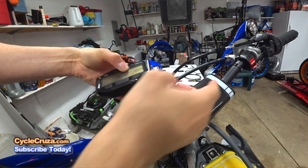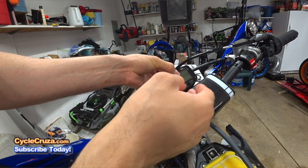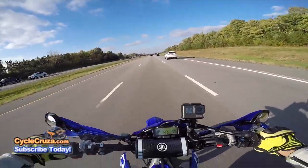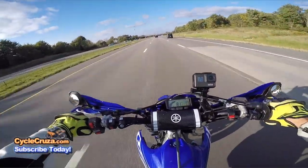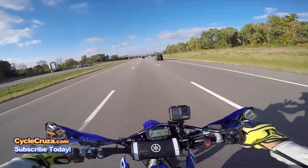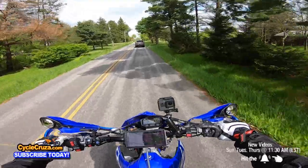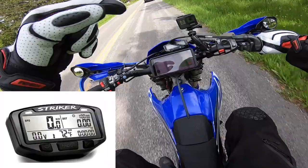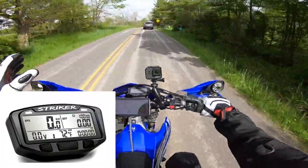I put a Trail Tech Vapor speedometer computer on this bike with a custom bracket. The RPM gauge did not work well on that speedo, and some people said I had to splice into the stock wiring — which I wasn't willing to do — and I don't really care about an RPM gauge. So I switched over to the Trail Tech Striker speedometer, which has a battery gauge so I can see how much battery power is being used when the light is on.